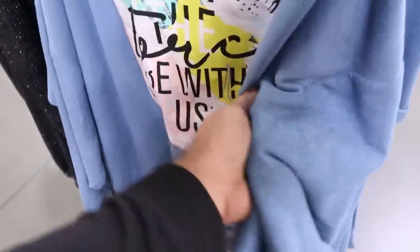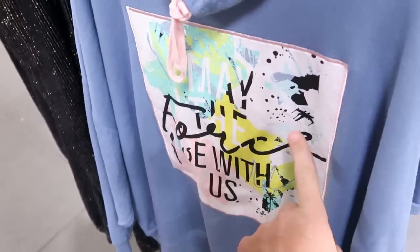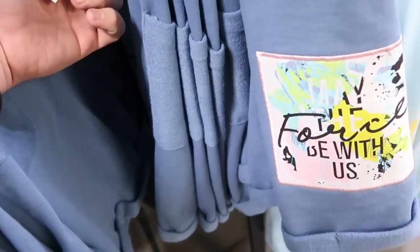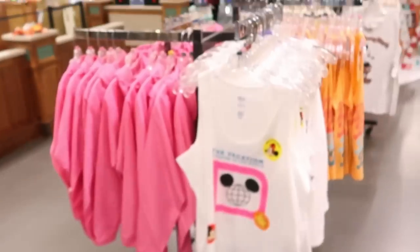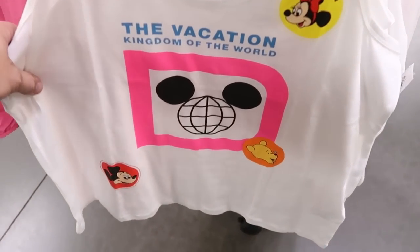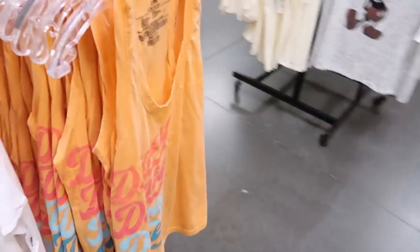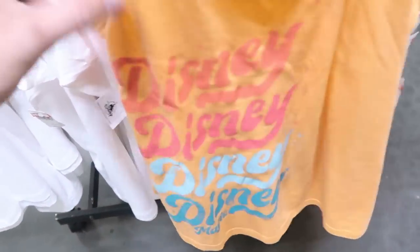They have this sweatshirt here for women that I love — it says 'May the Force Be With Us,' very very soft. This one's only $20, marked down from $65. They do have some matching shorts — looks like they're all bigger sizes, extra large to 3X, $12.99 from $37. I do love this women's tank top — 'The Vacation Kingdom of the World' — where you got Minnie, Mickey, and Winnie the Pooh. $13 from $30, available in all different sizes. Check out this tank top that just says Disney, Disney, Disney — $12.99 from $37.